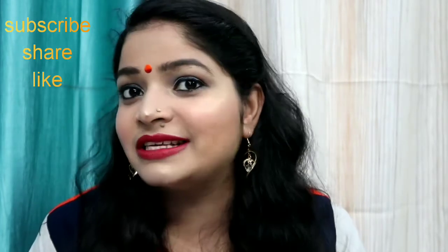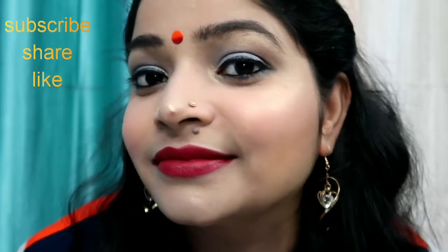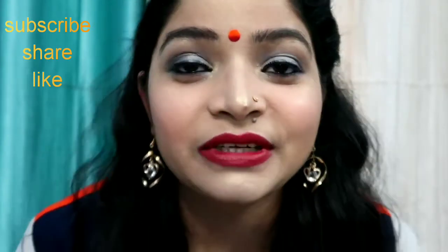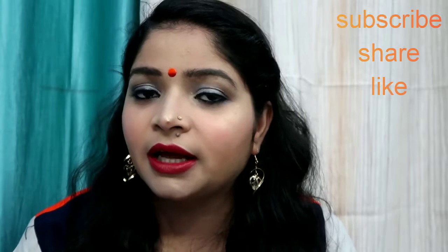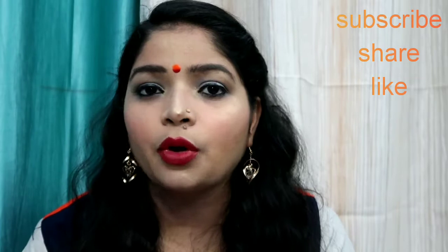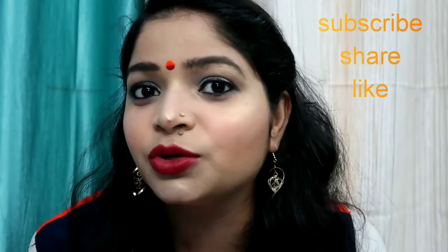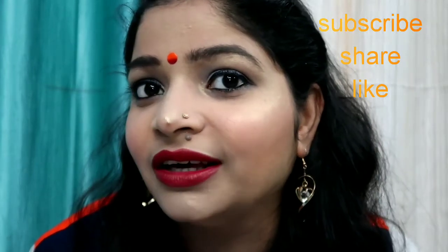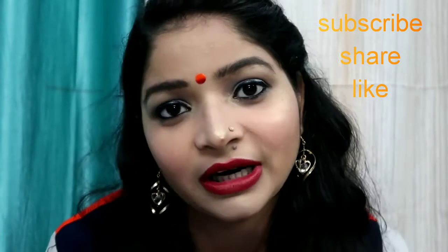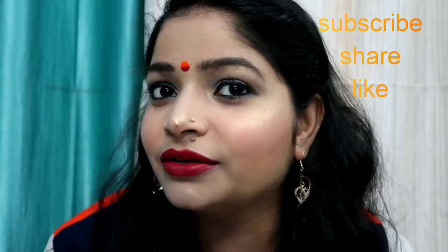I like this pigmentation, as you can see — it is so pigmented. Since it is a velvet matte, it will be very smoothly applied on your lips. It will glide on your lips, hydrate your lips, it is long lasting, and it is super affordable.